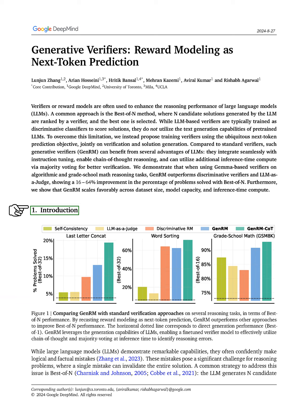A common method to tackle this issue is called best of n. Here, the LLM generates multiple candidate solutions for a problem, and a trained reward model, or verifier, ranks these solutions to select the best one. The success of this method depends heavily on the accuracy of the verifier, highlighting the need for improved training techniques.